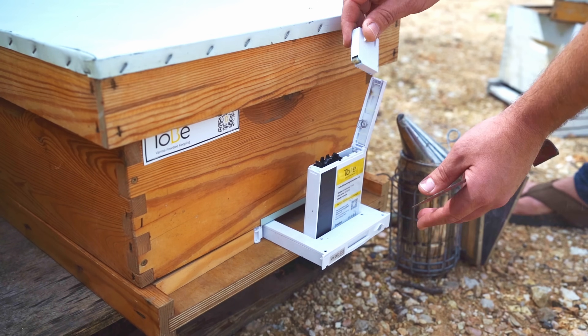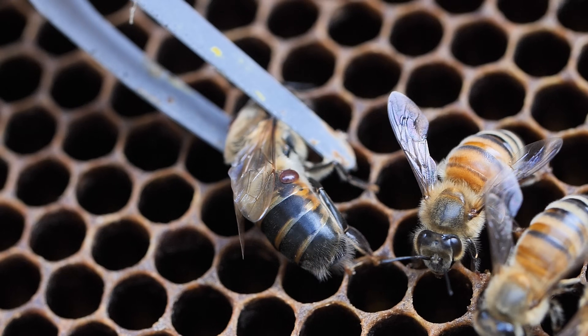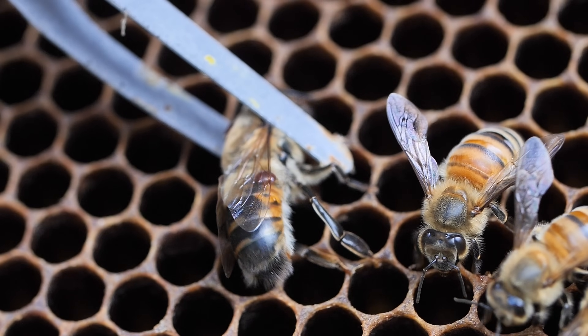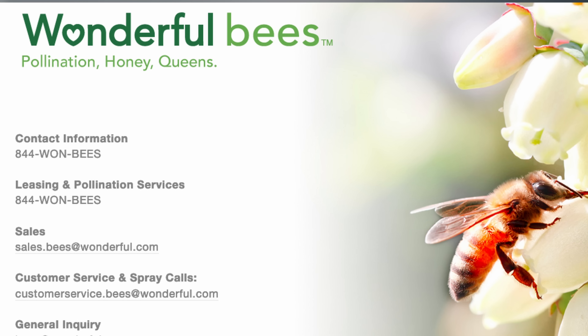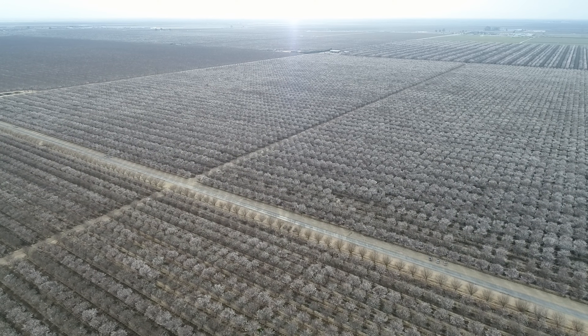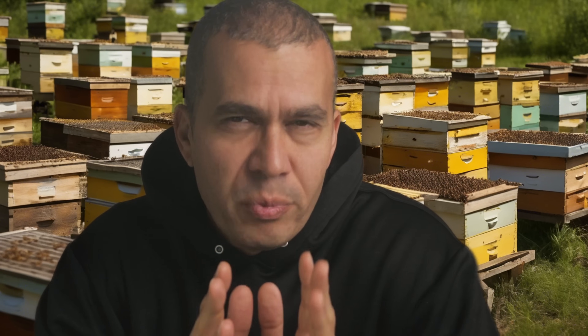This is the only piece of technology that I saw working to control Varroa mites effectively, not only on my own hands, but also independently verified by commercial beekeepers in the United States, Wonderful Bees — one of the biggest beekeeping operations on the planet — and also the University of Florida. In this video, I want to bring you on my journey to being finally convinced that this technology can deliver tremendous value to the beekeeping industry around the world.